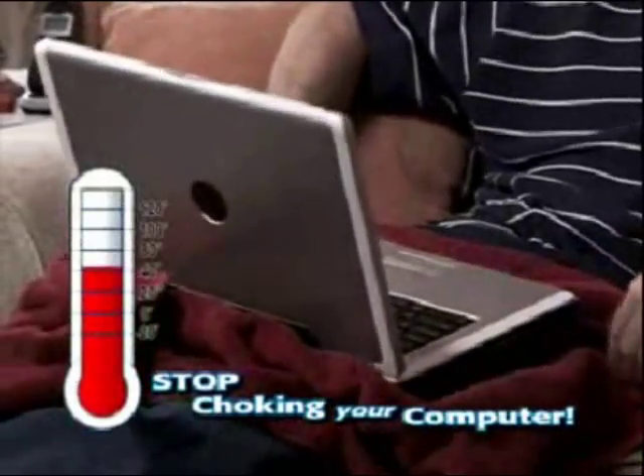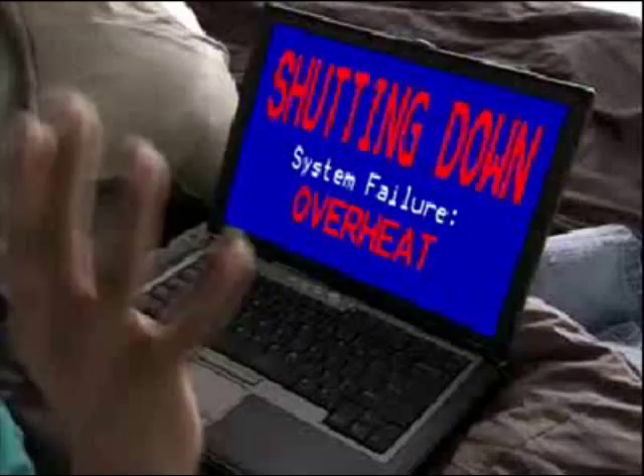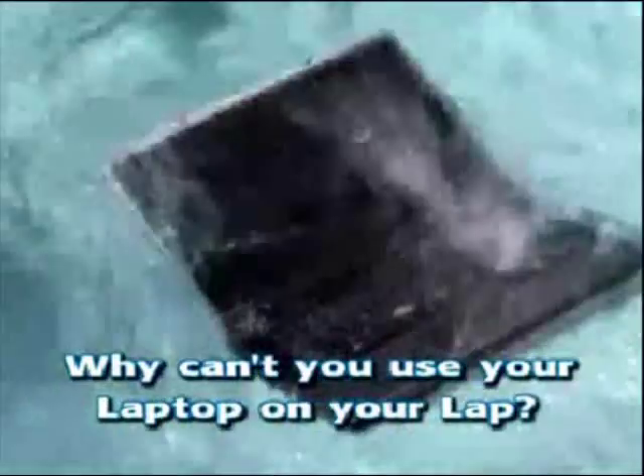Buffering the heat with blankets or pillows chokes your computer's ventilation and can cause serious heat damage to your expensive investment. My legs are so hot. Why can't you use your laptop on your lap?